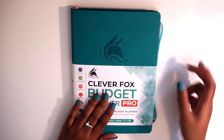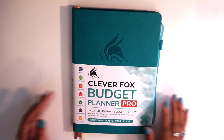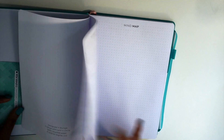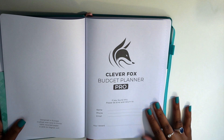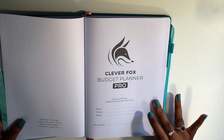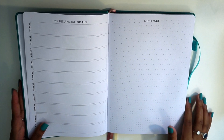The planner comes with an elastic band and a pen loop right here. When you first open up the planner, the first thing you have is your name plate page, so it allows you to put your name, your phone number, your email, and your reward if someone were to find it.